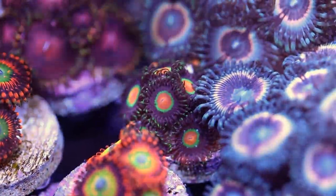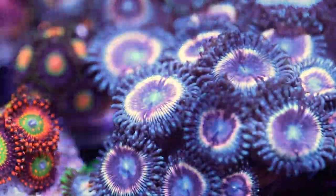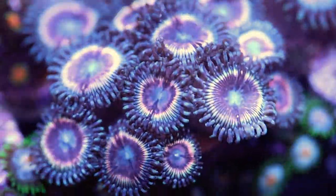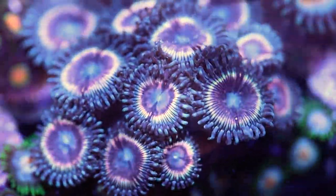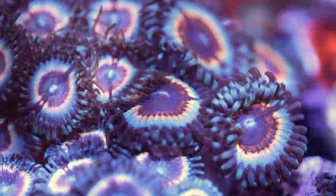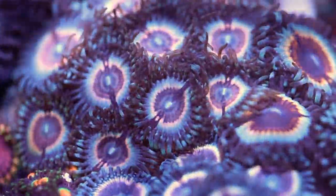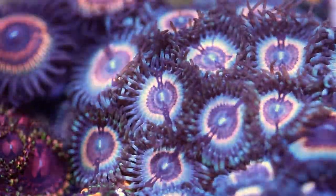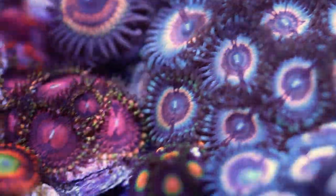Reefers who keep Acroporas can differentiate all the different species based on the skeleton structure, so why should Zoas be treated differently with their polyp structure? When Zoas are imported, they're just polyps on a piece of rock that I divert-chiseled off. There's no story on how and where they're collected, perhaps a carrier of origin, but that's it. So how do I know what it prefers? Observing the body and shape of an unfamiliar Zoa and linking it back to another Zoa I know of gives me a really good idea on what to expect.